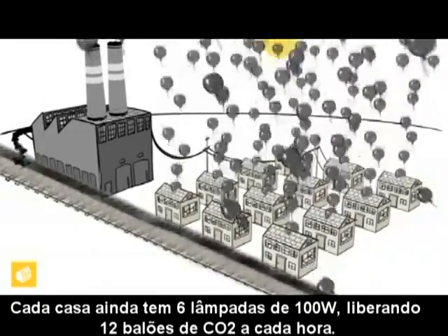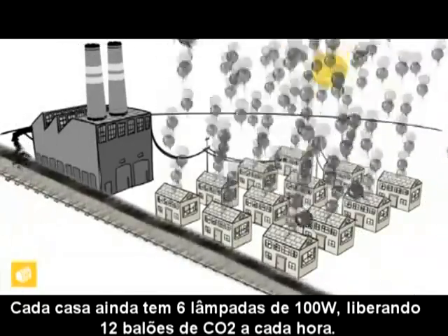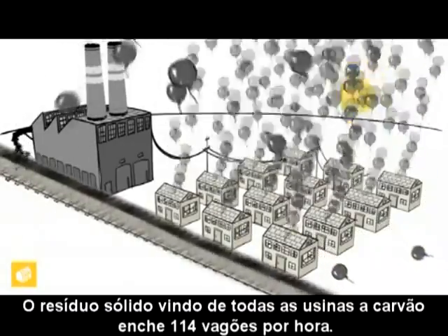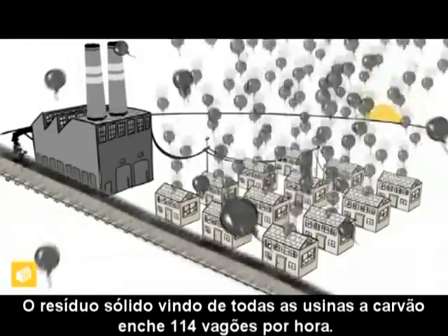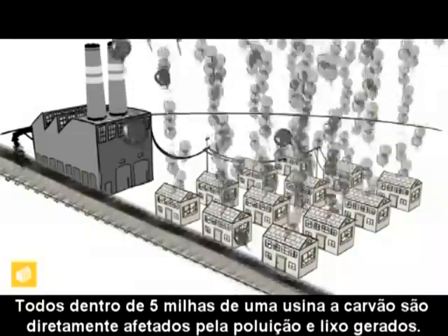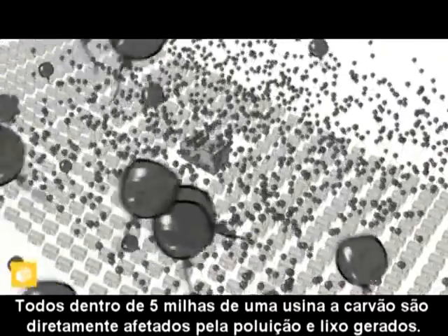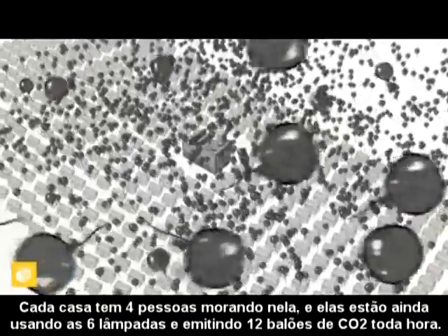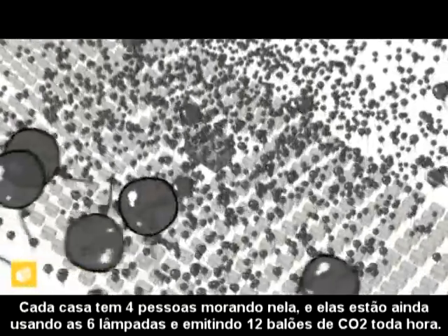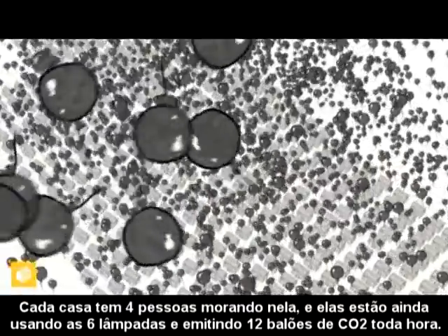Each house still has six 100-watt light bulbs, creating 12 balloons of CO2 every hour. The solid waste coming from all the coal plants is equal to 114 rail cars every hour. Everyone within five miles of a coal plant is directly affected by its pollutants and waste. Each home has four people living in it, and they're all still running the six light bulbs and emitting 12 balloons of CO2 every hour.